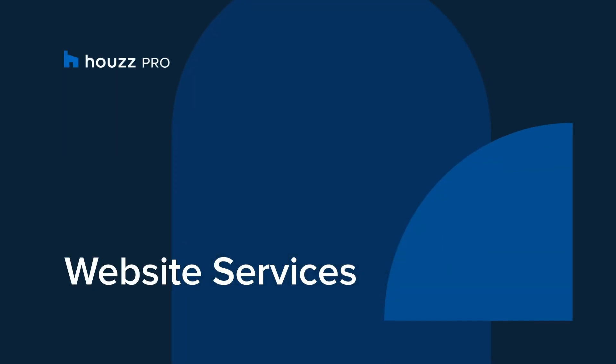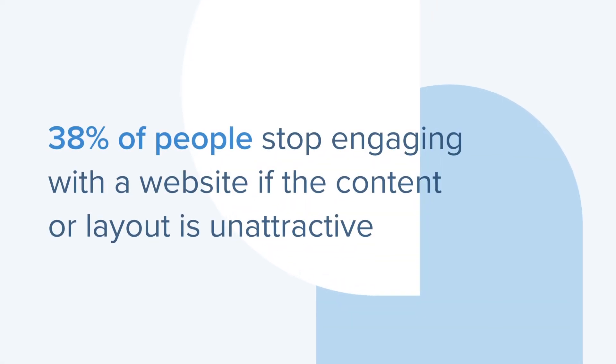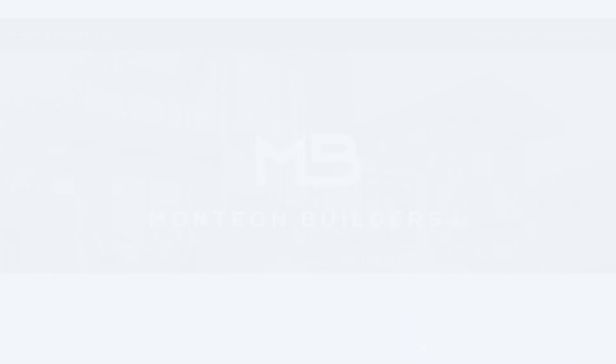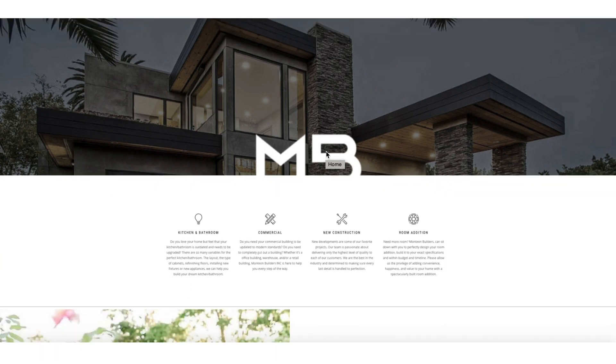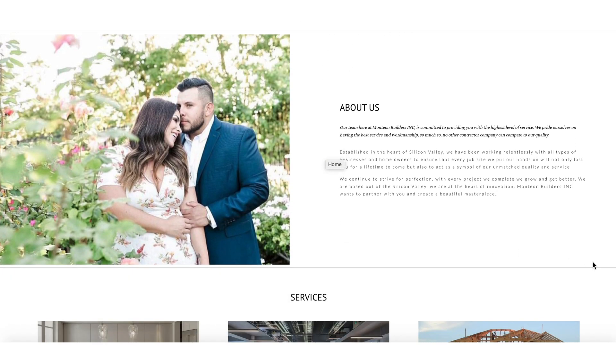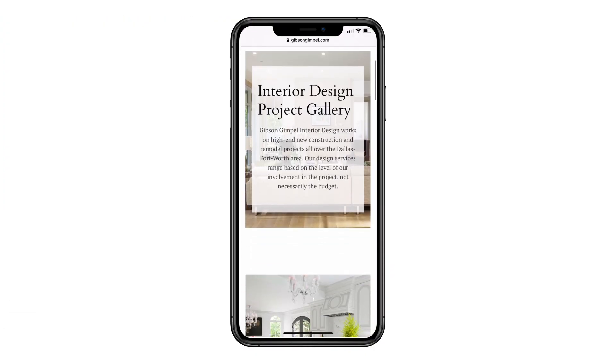Houzz Pro offers website services, making it easy for you to have a professional website for your business. 38% of people will stop engaging with a website if the content or layout is unattractive. When it comes to websites, looks matter. Houzz is in the business of helping home remodeling and design pros stand out online, which is why we offer professionally designed websites that look amazing on every device.